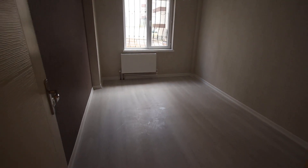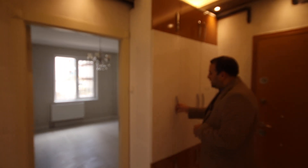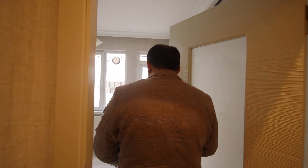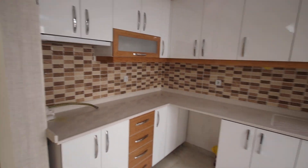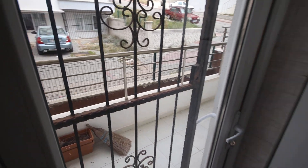Over here we have the first room and here we have this closet in the corridor itself. From here we have the kitchen. And in the kitchen, we have the first balcony. We have two balconies in this apartment.